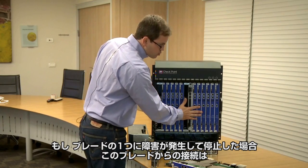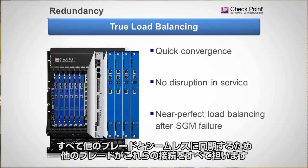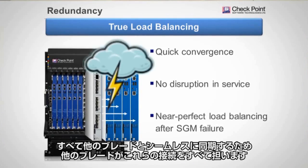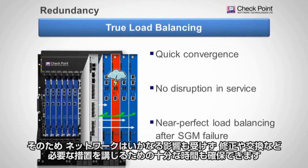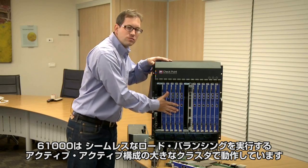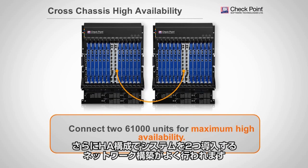If there is a failure on one of the blades, all connections from that blade are seamlessly synchronized to another blade, which takes over those connections — so there is no disruption in the network. This gives us time to fix, replace, or attend to it. We have a large cluster running active-active with seamless load balancing, and two systems can also be deployed in a chassis-HA configuration.